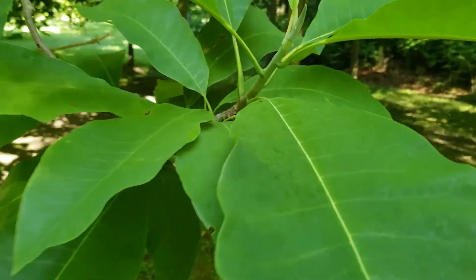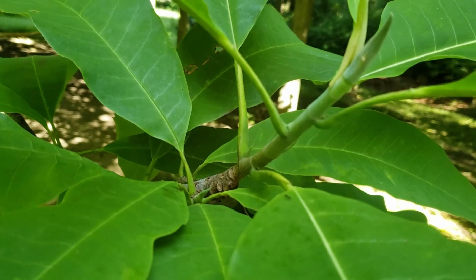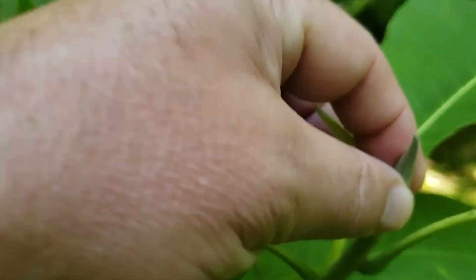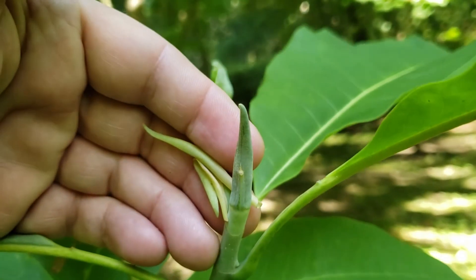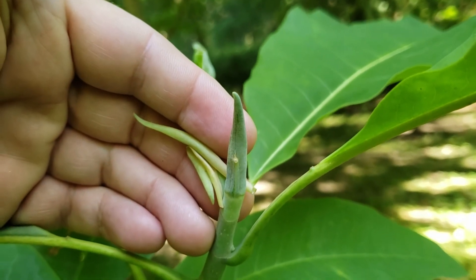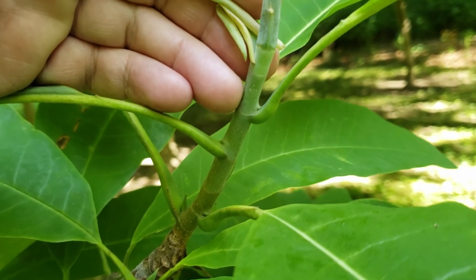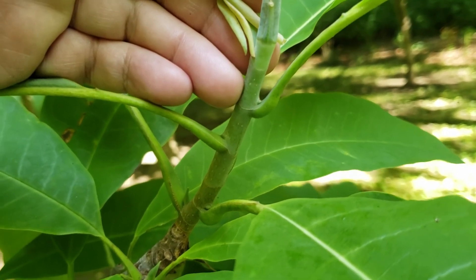As we mentioned, it does have alternate leaf arrangement of the large simple leaves, a large pointed green terminal bud, and smooth twigs that will ultimately turn a gray color later in the season.